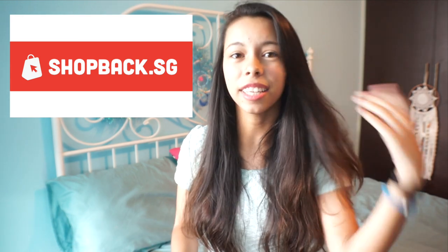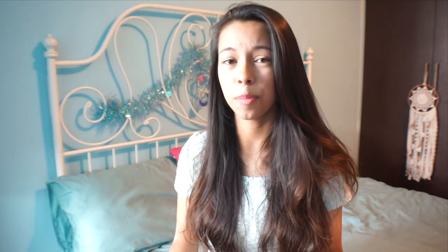Shopback.sg kindly emailed me and asked if I wanted to do a YouTube collaboration, and I was over the moon when I received that email. Shopback has many different brands such as Zalora, which I got these from, Expedia, Groupon, Asos, Lazada, Taobao, and 500 more shops. It's really good because Shopback is a site where you purchase online and get cash back for shopping.